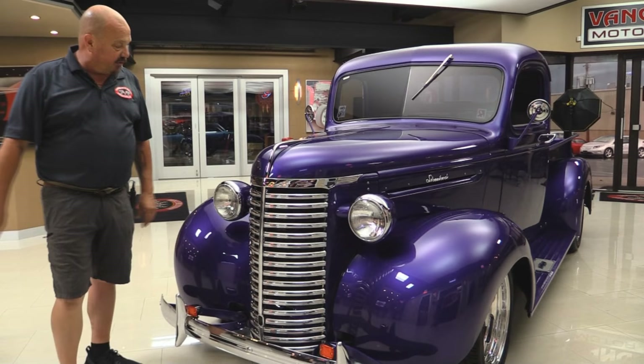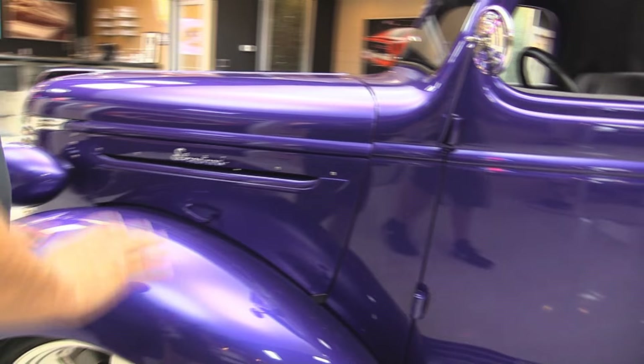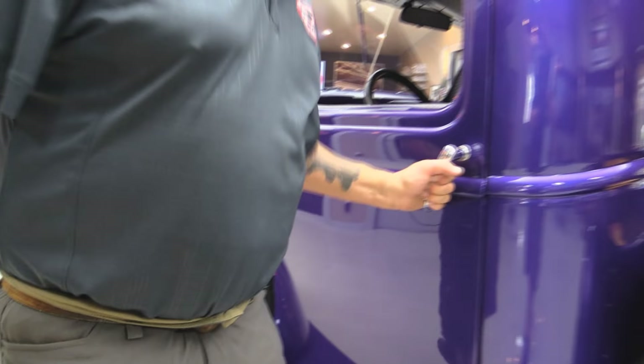Look at this beautiful truck. Gorgeous chrome on the grill. This purple paint is just popping on the truck. Great looking bumper. All the curves are nicely sanded and nice and straight. The paint work on it is phenomenal. She is nice and straight.